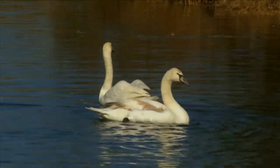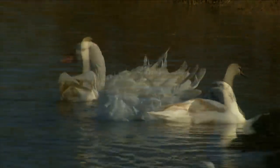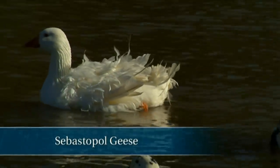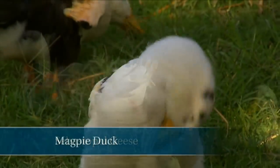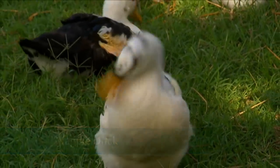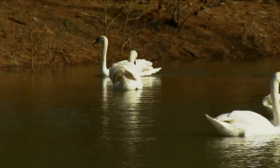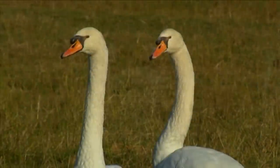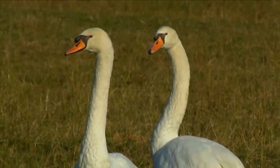The waterfowl breeds we have out here currently include those curly-feathered geese called Sebastopols, and an adorable little duck which is black and white called a magpie, which happens to be a very good layer. And then the most majestic of them all would have to be the mute swans. And this time of year, when they begin to create their nests, they can be a little ornery to deal with.